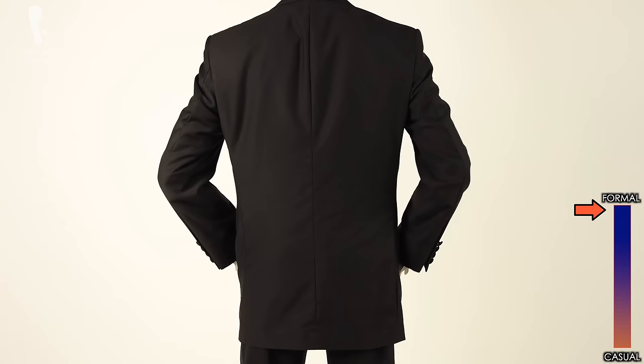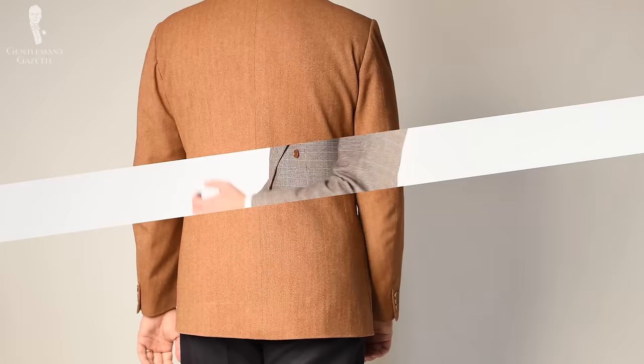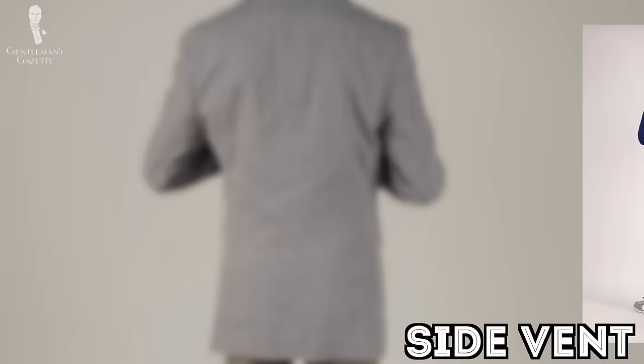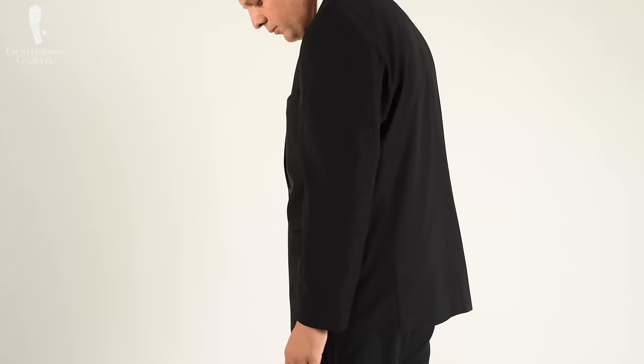Back then, it would have been improper to stand with your hands in your pockets, but these days it's much more normal, and a jacket with no vents just looks bad when you do that. A jacket with side vents is a little more comfortable — you can still put your hands in your pocket and look good. Side vents are more formal than a center vent because they don't expose your rear. Formality-wise, side vents sit in the middle between center vent and no vent, but today most suit jackets are made with side vents. Personally, I prefer no vents on any form of tuxedo or dinner jacket.